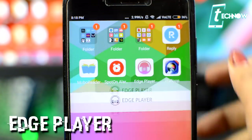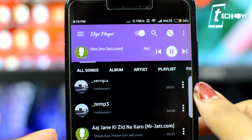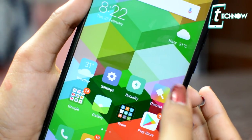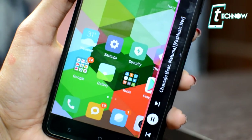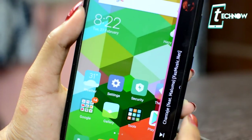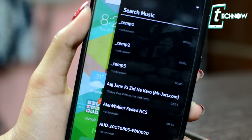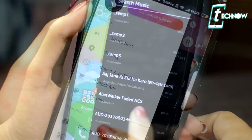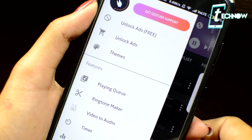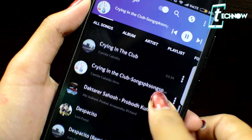Coming up next is S8 Edge Music Player. The edge player provides an edge icon like the one on the Samsung S8 — swiping it brings the player up from the edge of your screen, available at all times. You can choose between multiple songs and playlists, swipe and shuffle between songs, pause tracks, and more. The app also lets you send songs to anyone in the world using Air Send.